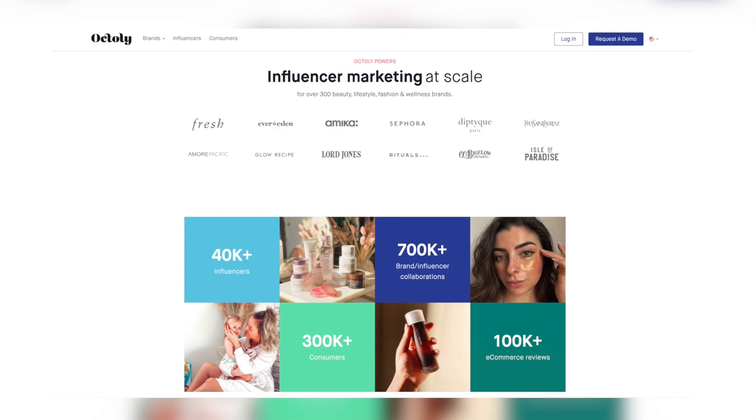Another tool you can use are apps where you can collaborate with other companies. Think of the app like an agency that connects you with beauty companies. There's one that I really like called Octoly, and there's another one called Influenster. From there, there are a whole bunch of them where you can easily connect your Instagram and then apply for a campaign.